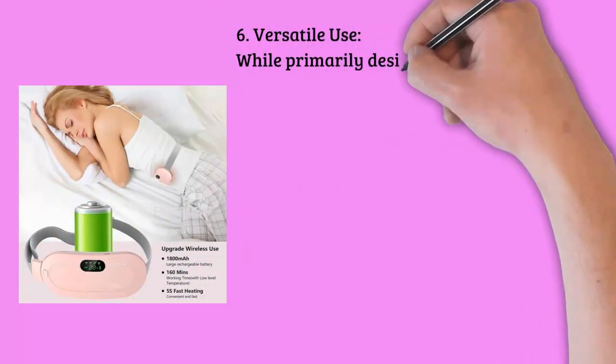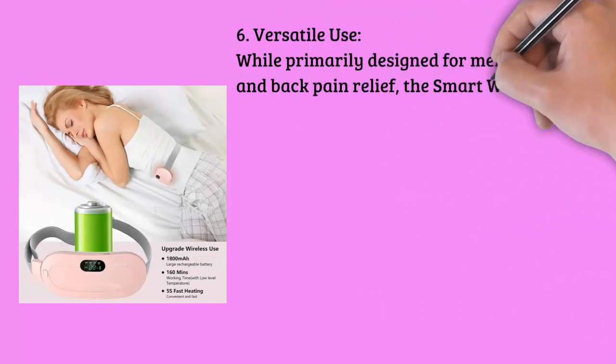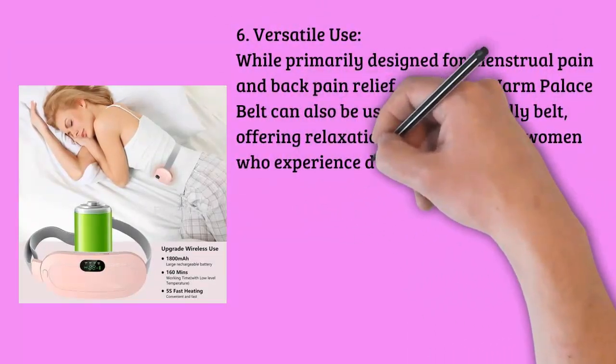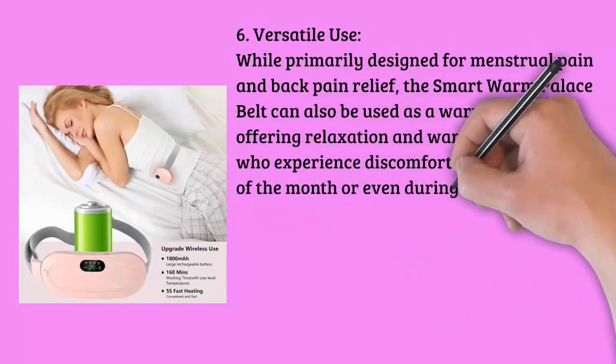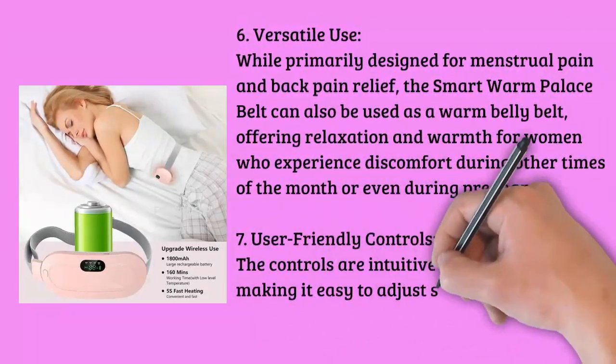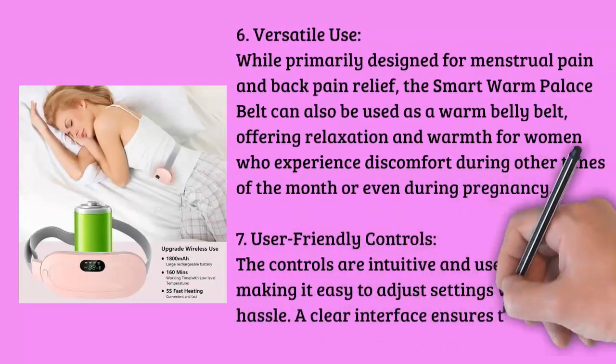Feature five: soft and comfortable. Made from skin-friendly and soft materials, the belt ensures that you can wear it comfortably against your skin without irritation. The materials used are easy to clean and maintain, promoting hygiene and long-lasting use.